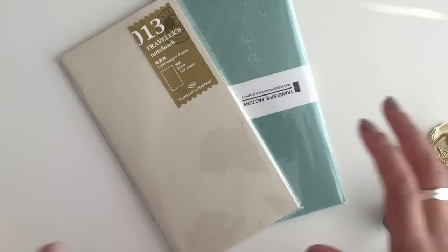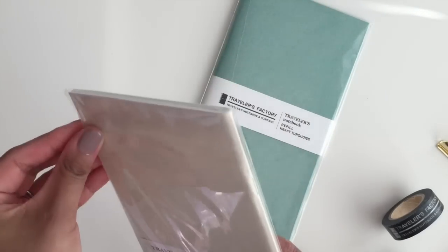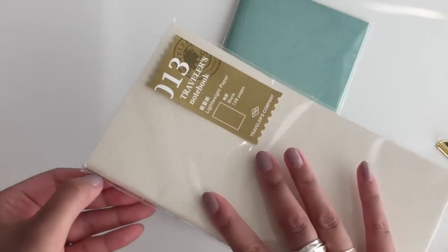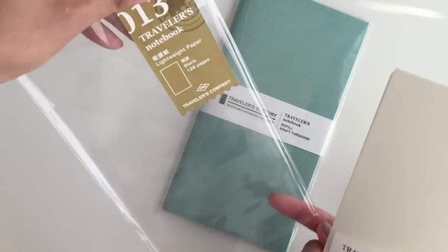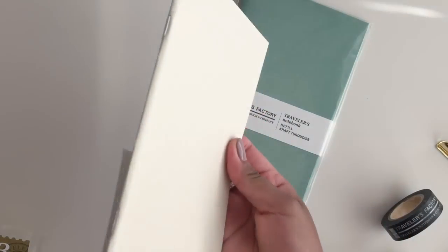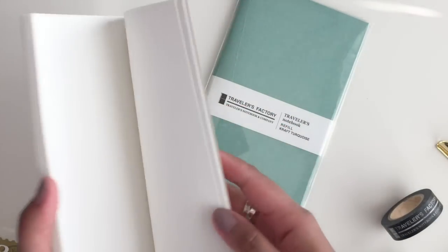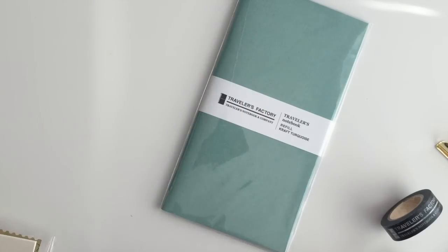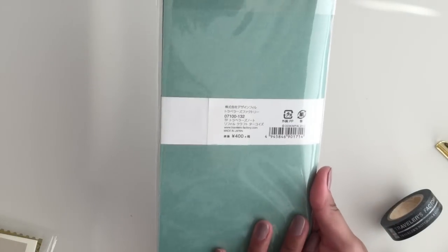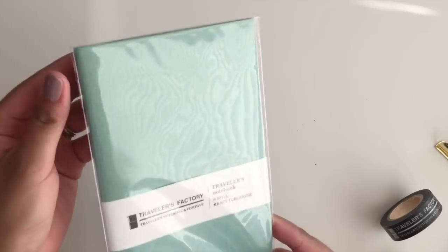Let me start with the inserts I bought. I got number 13 — we could probably get these here in the US but I haven't seen it at the store I usually buy my inserts at here in Seattle. This one is called lightweight paper and it's just blank. I don't know exactly what kind of paper it is, but it's like super thin. It has 128 pages in it, so I just wanted to try it out.